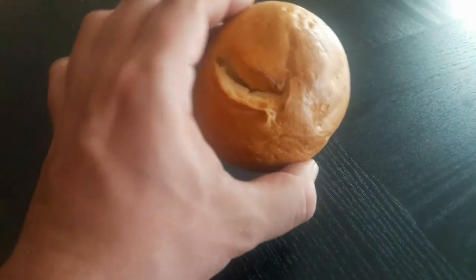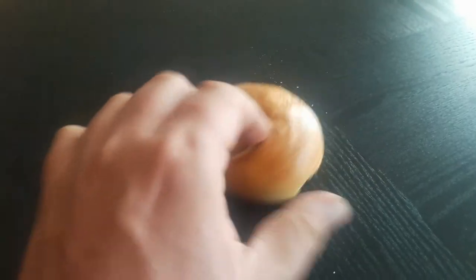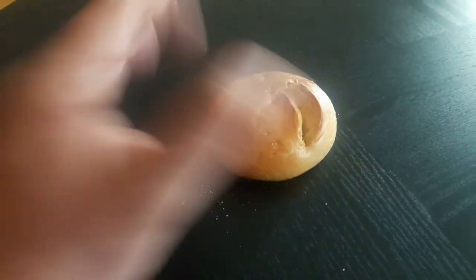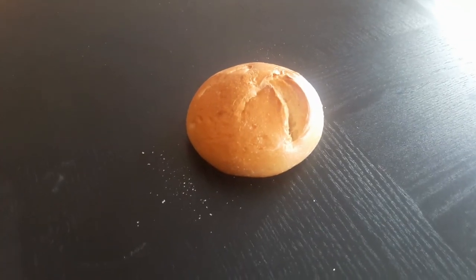Another thing about the roll of bread — do you know what the hard part is called on the outside? It is called the crust of the bread, the crust.